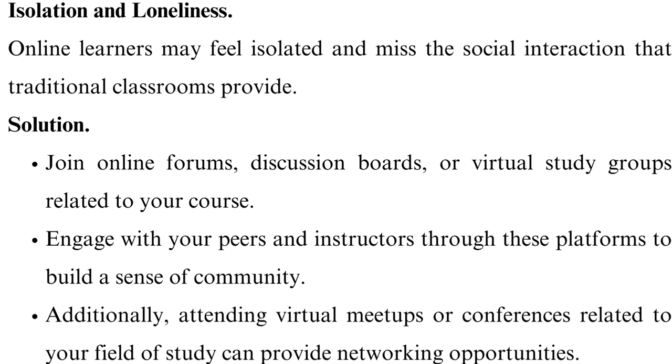Join online forums, discussion boards, or virtual study groups related to your course. Engage with your peers and instructors through these platforms to build a sense of community. Additionally, attending virtual meetups or conferences related to your field of study can provide networking opportunities.